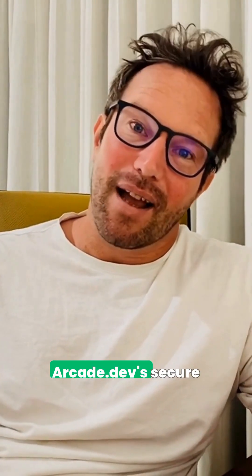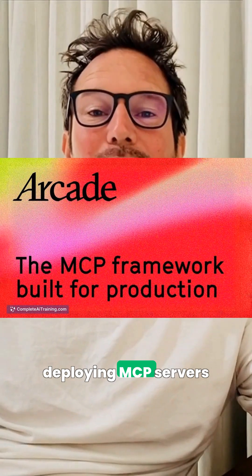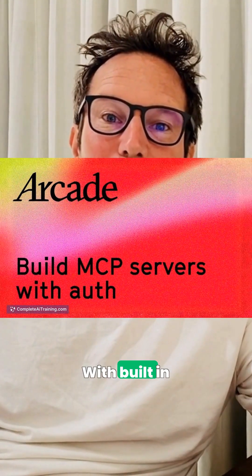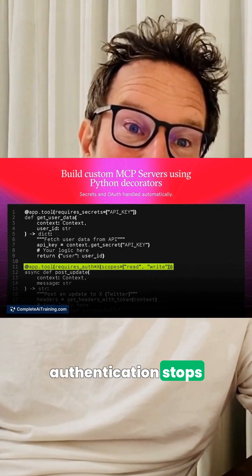Behind the scenes, Arcade.dev's secure MCP framework makes deploying MCP servers safer and simpler with built-in delegated access and secret management. Production authentication stops being a blocker.